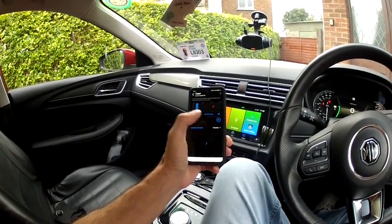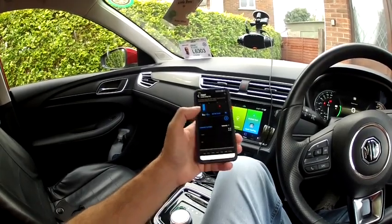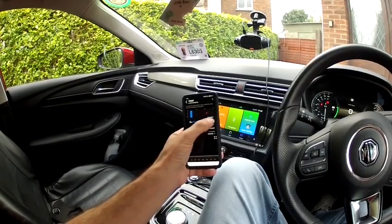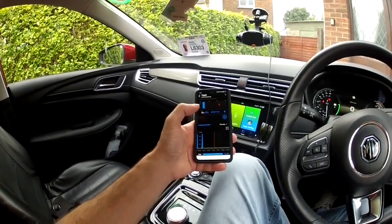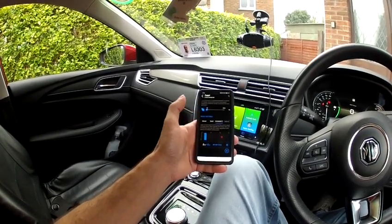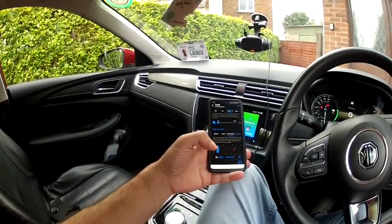On the app you can also see yesterday's charge — I didn't charge it yesterday — and this week it'll tell you how many kilowatts you've used. 39.1 kilowatts is what I've put into it this week.